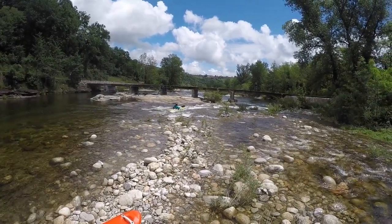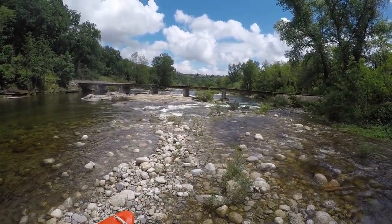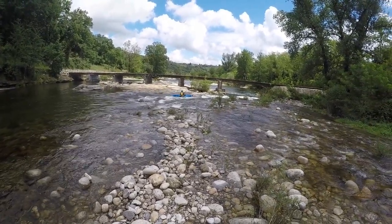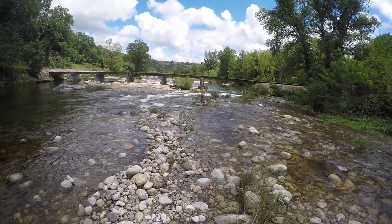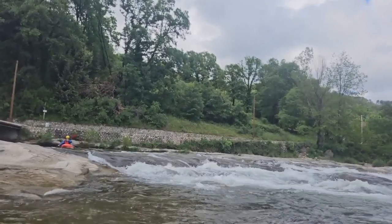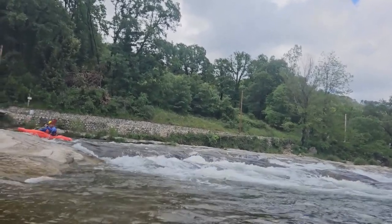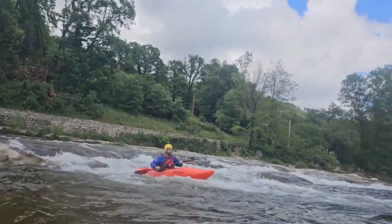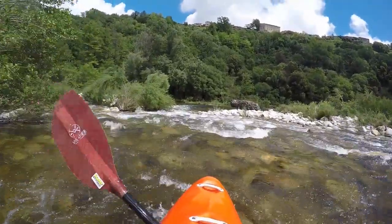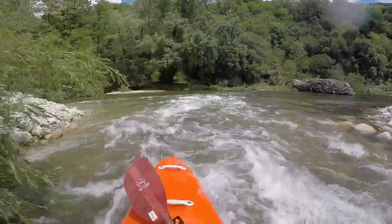About 500 meters after the road leaves the river, a low road bridge without railings crosses the Bohm. It is built on rock slabs which leads to one last interesting cataract. We had a passage on the right with rock at the bottom middle.